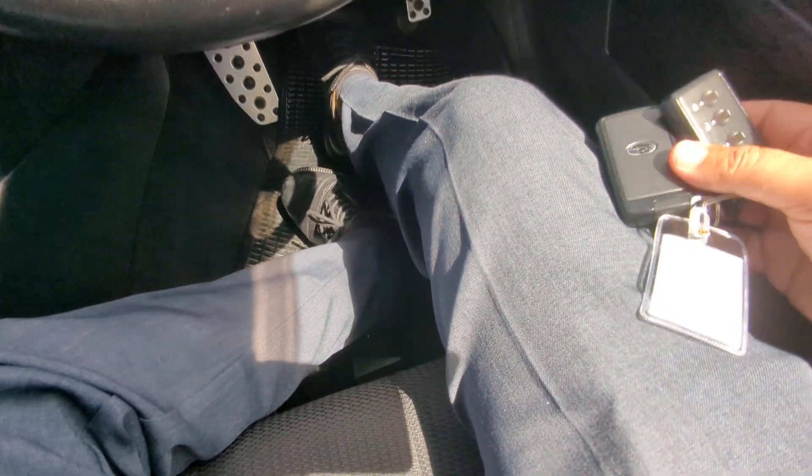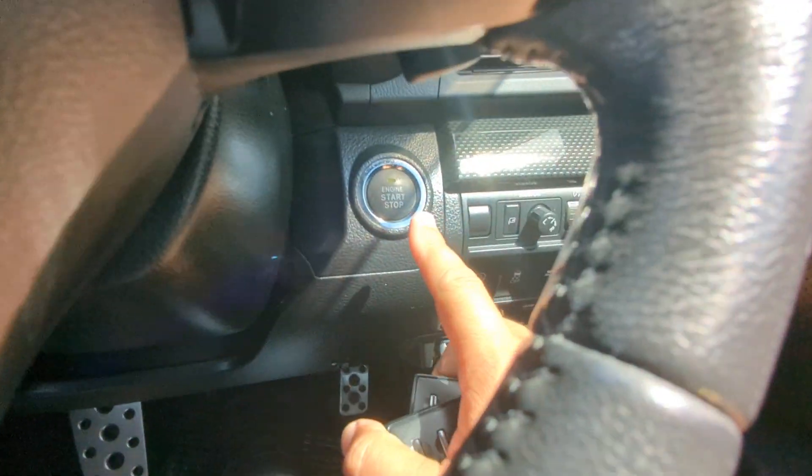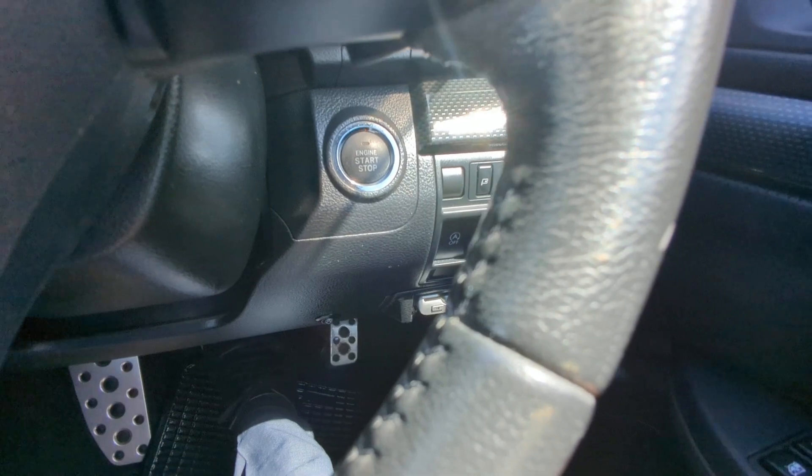The key fob on your purse and foot on the brake — it is a push start. Push that one time and it goes.